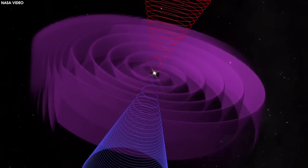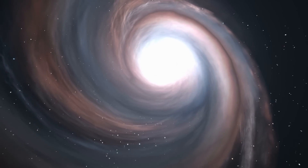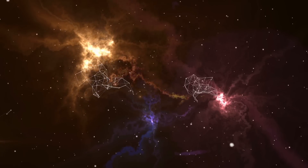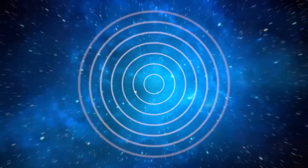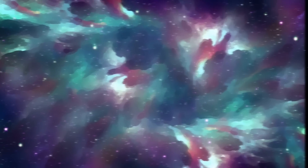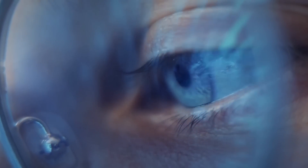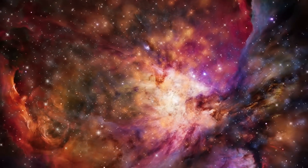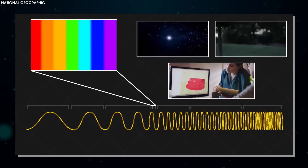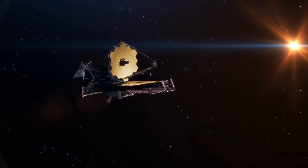Galaxies emit a range of wavelengths on the electromagnetic spectrum, from gamma rays to radio waves, and everything in between. When galaxies are near us, their light hasn't changed much since being emitted, and we can probe a vast range of wavelengths to understand what's happening inside them. But when galaxies are extremely far away, the light has been stretched to longer and redder wavelengths due to the expansion of the universe — a phenomenon called cosmological redshift — meaning some light has shifted to a completely different region of the spectrum.